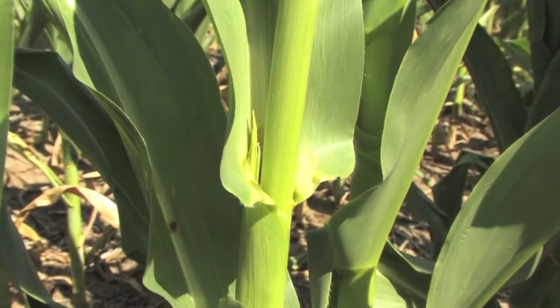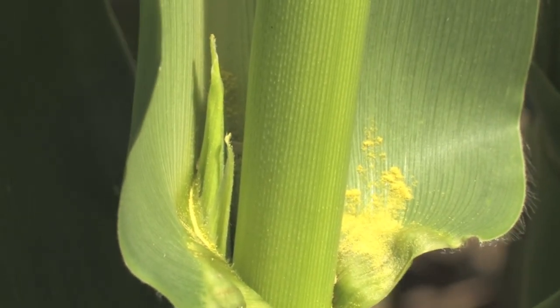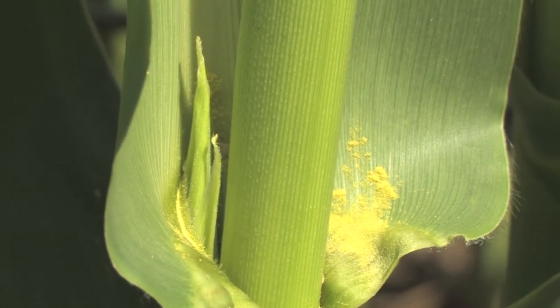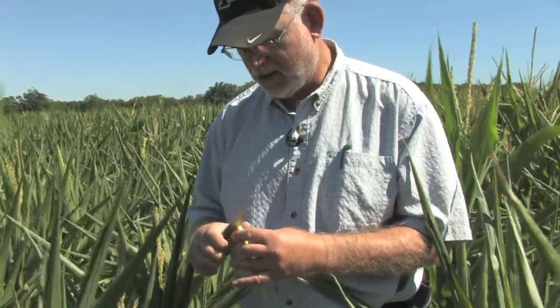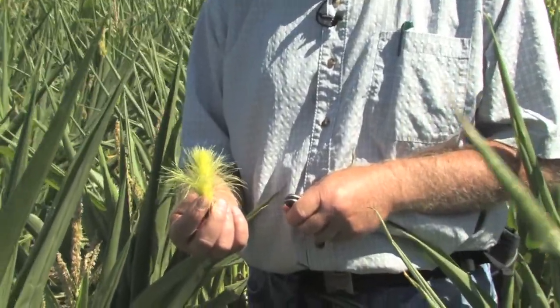One of the most common things that happens during a severe drought is that the elongation of the silks is stunted, and by the time they come out all the pollen is shed. So we'll open up this ear and take a look at where the silk elongation is on it. Silk elongation can easily be retarded under severe drought stress.